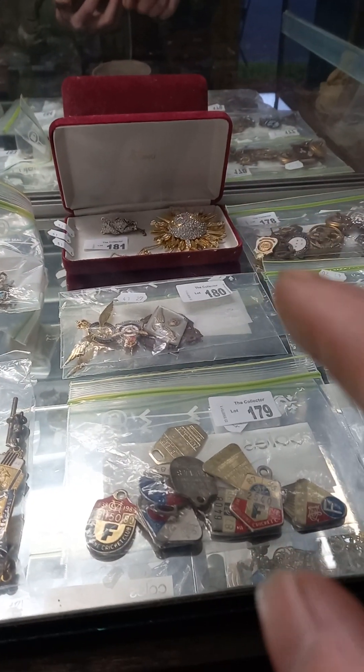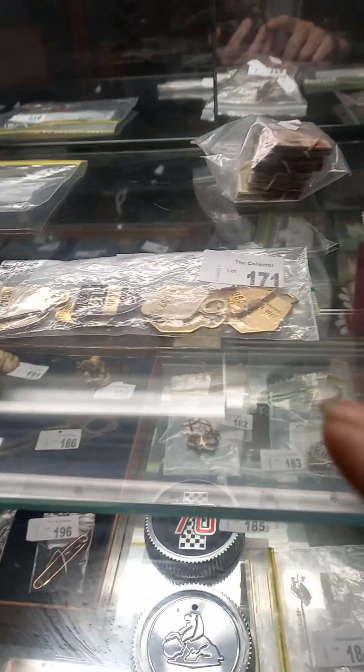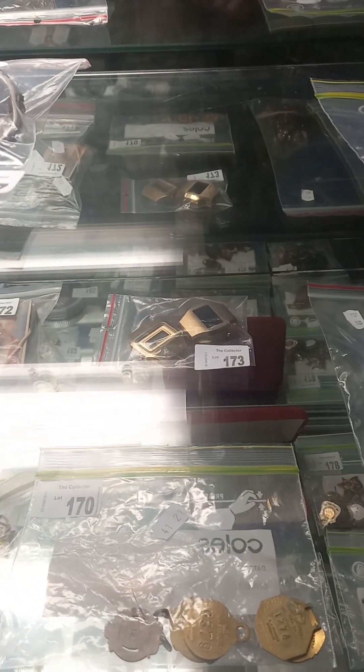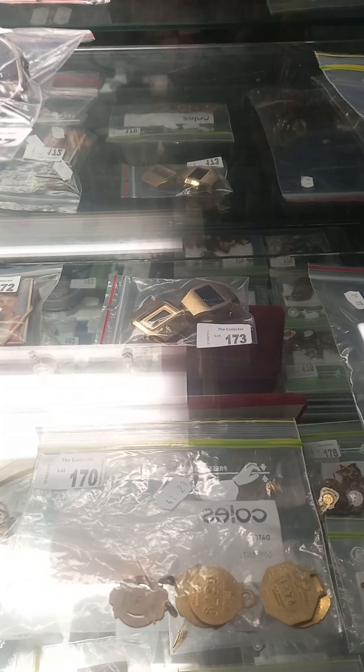Some nice costume jewellery. The big sort of sun and moon brooch is made by Swarovski. VFL Park medallions. There's some nice cigarette cards. A couple of nice watches.